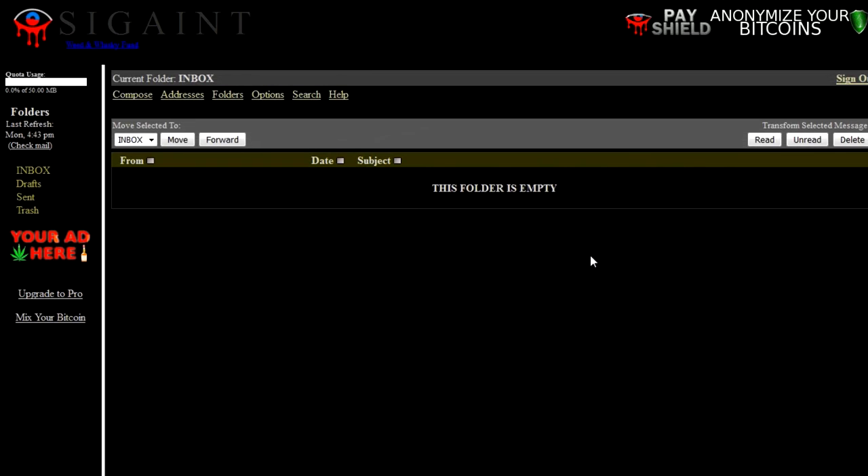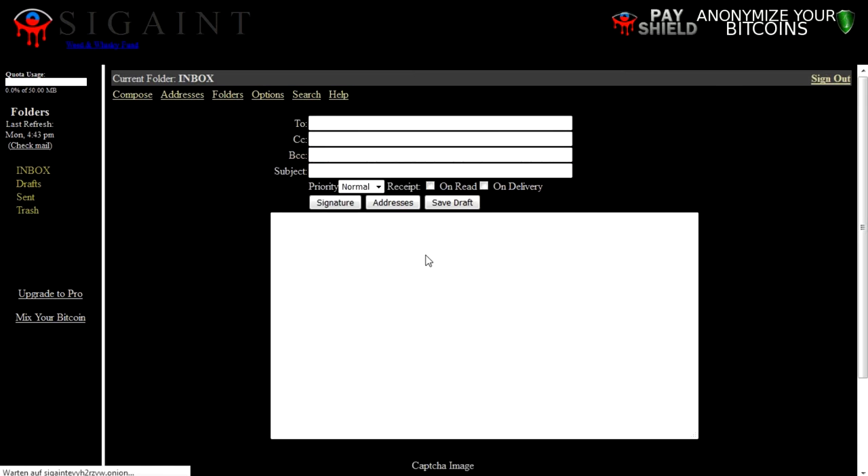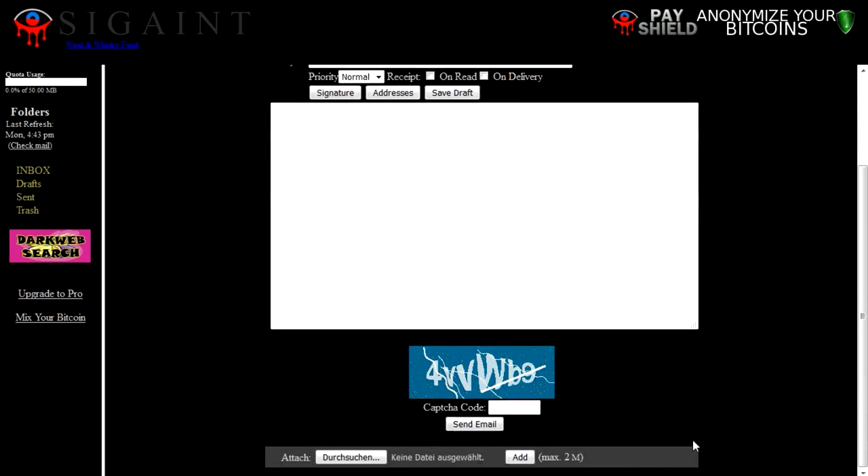That's the main page of SIGINT. Now you see it's a simple web program. Here we have Sign Out, Compose, Addresses, Folders, Options, Search, Help, Read, Unread, Delete and so on. We would like to compose a message. There we have the 'To' field for who we want to send the message, CC, BCC, the subject, and the message itself. At the very end, another captcha code. We can even attach files to our emails — that's something I really like.